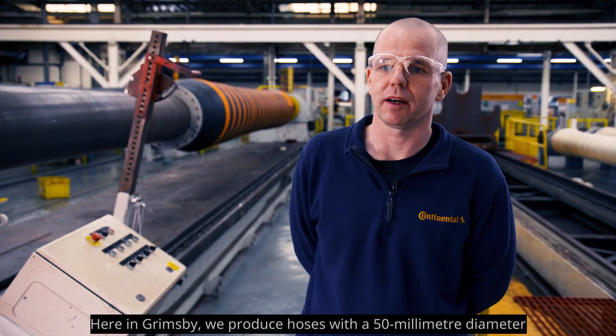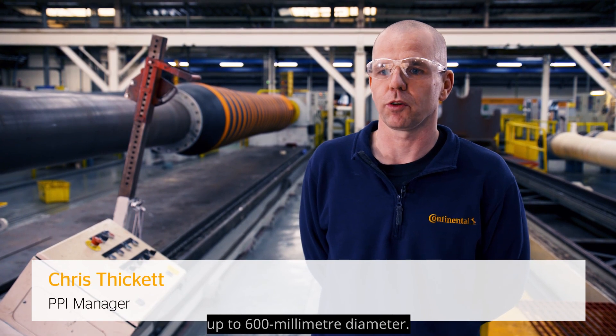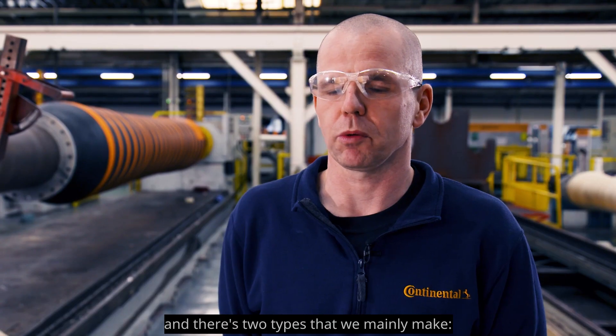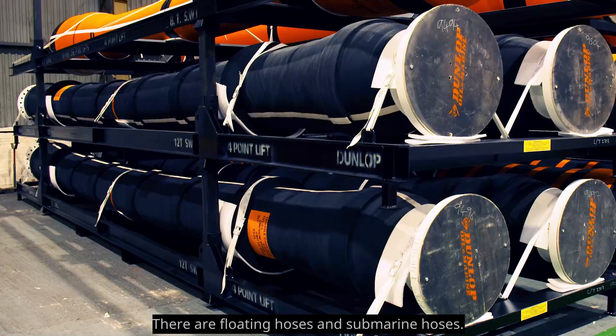The plant produces hoses with a 50 millimeter diameter up to a 600 millimeter diameter. They are mainly made up to 12 meters in length, and there are two types mainly produced: floating hoses and submarine marine hoses.